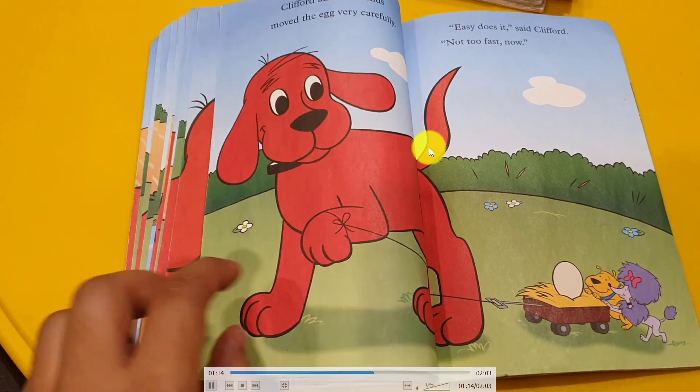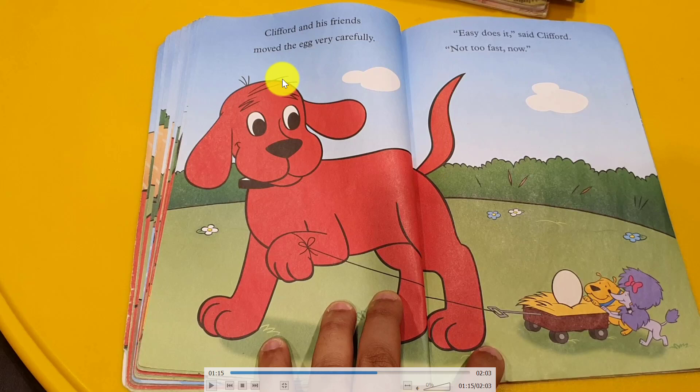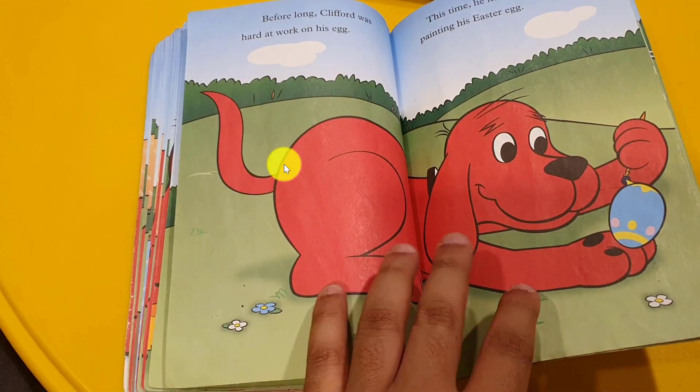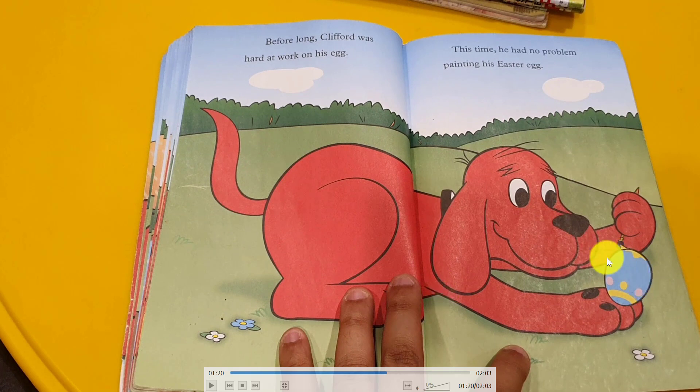So Clifford takes the eggs. Clifford and his friends moved the eggs very carefully — easy, not so fast, slowly. They were all happy to bring the eggs to the paint place. And Clifford started painting with blue and yellow and pink. Before long, Clifford was hard at work on his egg. This time he had no problem painting because the egg was big and easy to paint. It's not small for him.